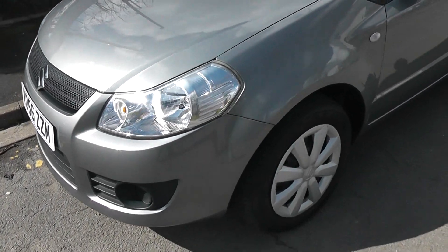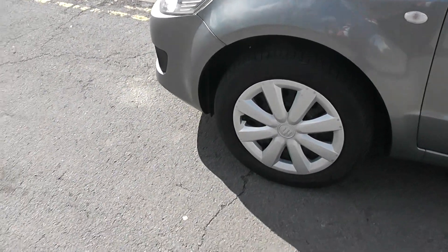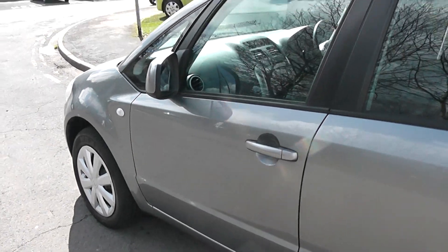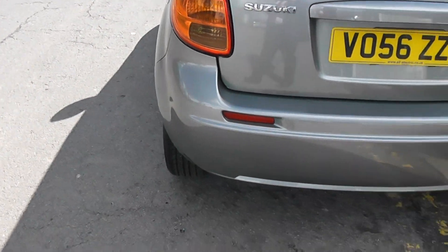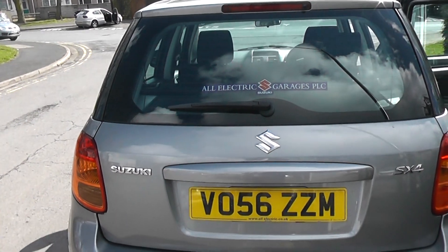Exterior features of the SX4 include the 16-inch steel wheels, body colour door mirrors and door handles, and as you can see it's a five-door vehicle. Coming round to the back, at the top we have a high-level third brake light, and it's fitted with a rear wiper blade.